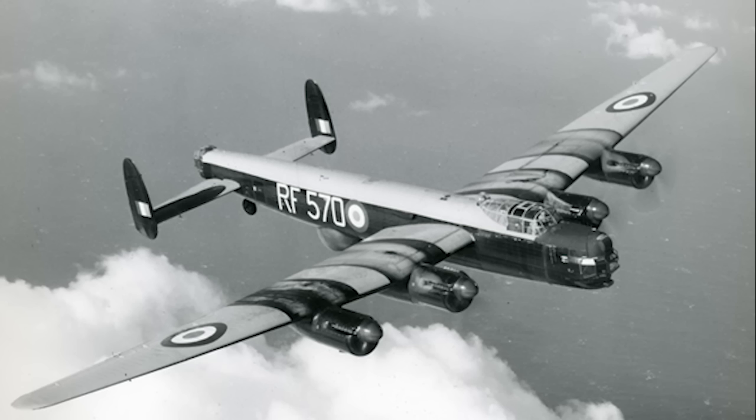Actually, they built two. These were originally designated as the Lancaster's Mark IV and Mark V, but were soon given the new names of Lincoln Mark I and Mark II respectively.